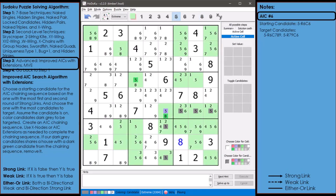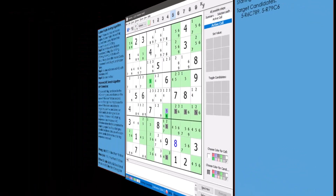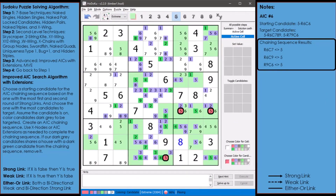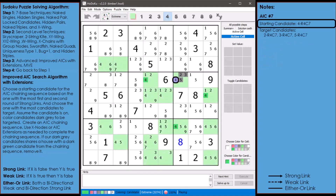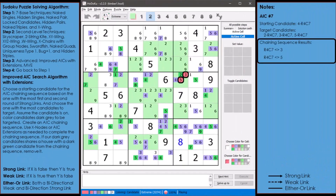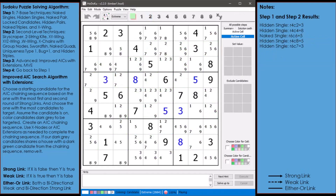AIC number 6: the starting candidate is the 5 in cell 6,6 with 5 target candidates. Our chaining sequence found 3 out of 5 target candidates as non-possible and removed them. Step 1 and step 2 remove no additional candidates. Our difficulty score is now 3,274. AIC number 7: the starting candidate is the 4 in cell 4,7 with 3 target candidates. Our chaining sequence found 2 target candidates as non-possible. Step 1 and step 2 set 5 values in the puzzle. Our difficulty score is now 2,664.